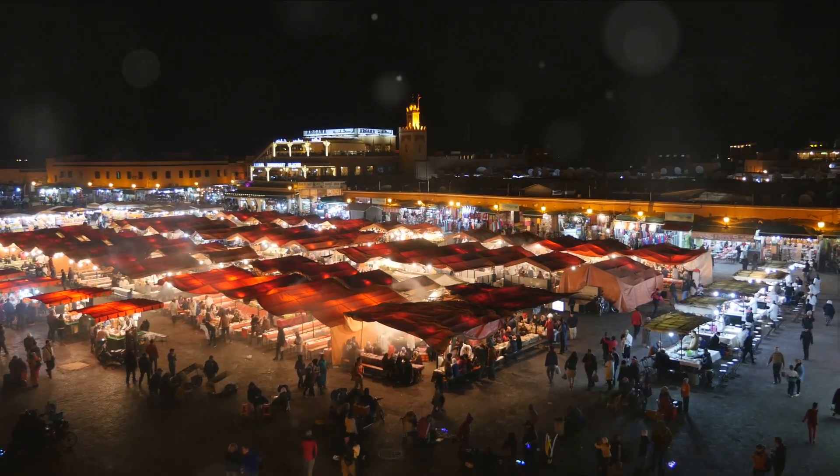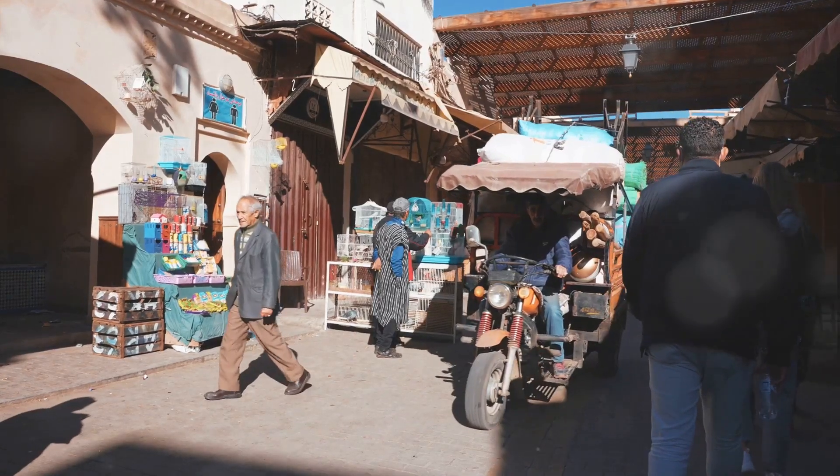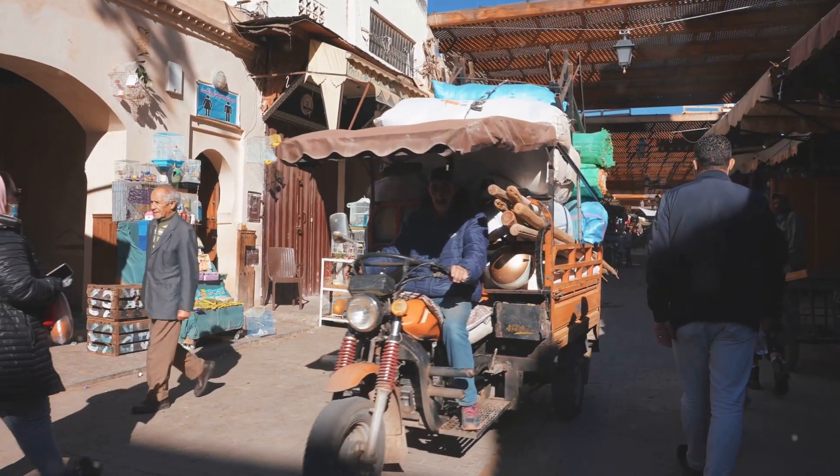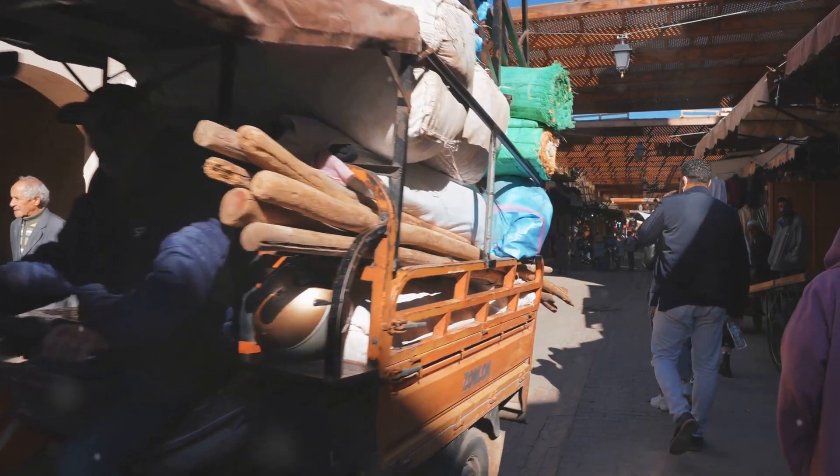Our fifth and final stop is the Medina of Rabat. This traditional market, or souk, is a vibrant hub of activity. Here you can find everything from traditional Moroccan clothing and jewelry to delicious local food and spices. The Medina offers a sensory feast and a true taste of Moroccan culture.